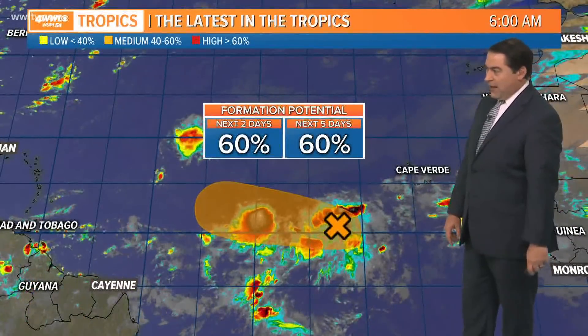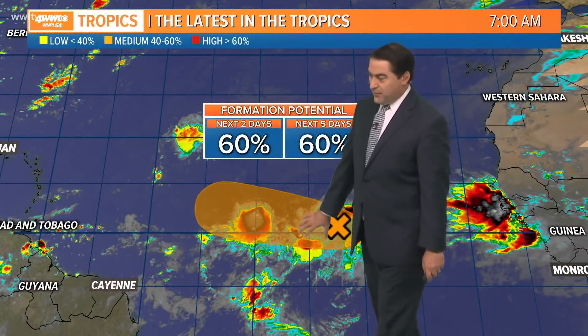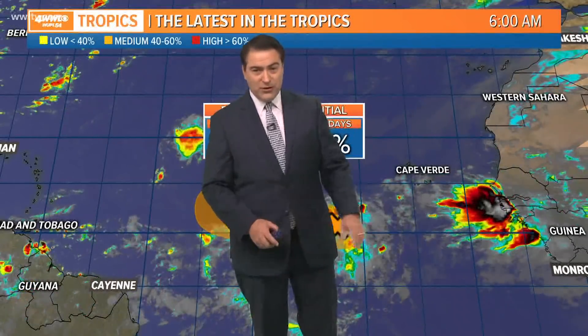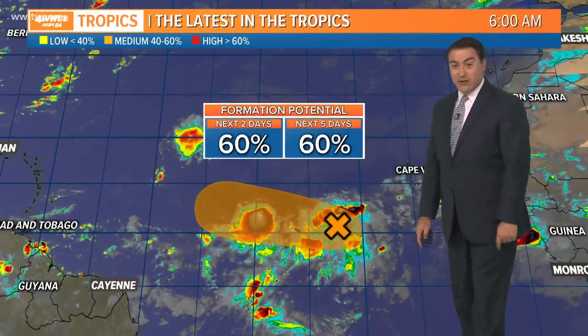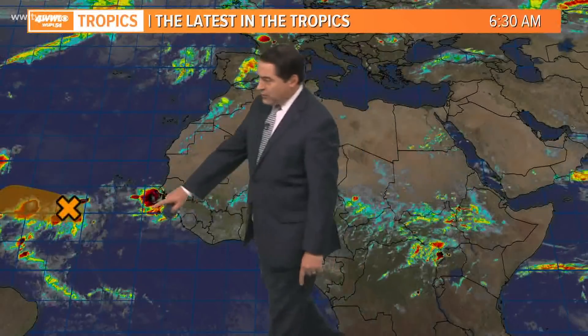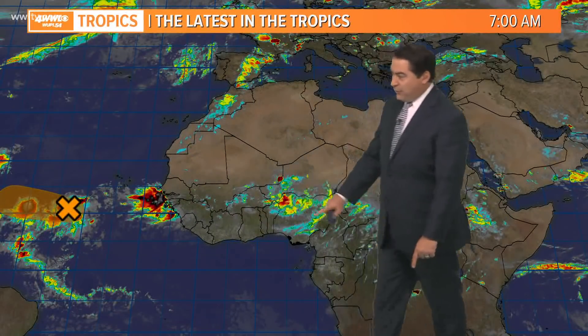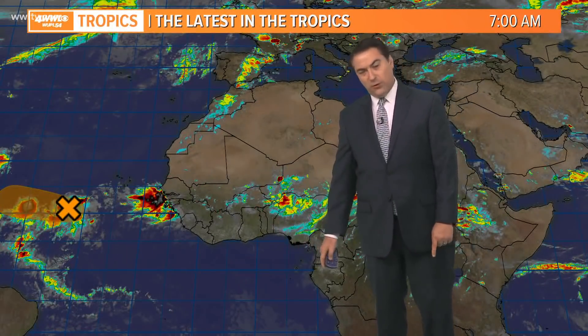Tropically, we do have this wave with a 60% chance of development over the next five days. It looks like it has the potential to become a tropical depression. Then another wave behind this one looking pretty impressive — wouldn't be surprised if the hurricane center highlights that a little later today. Beyond that, there's a second wave and then a third one still over Africa. So we're starting to see quite a bit of waves working their way through the intertropical convergence zone.